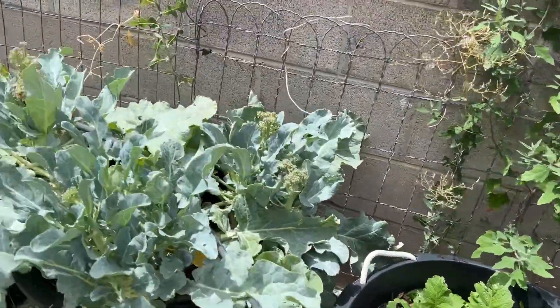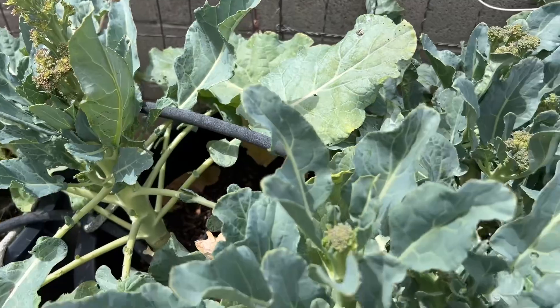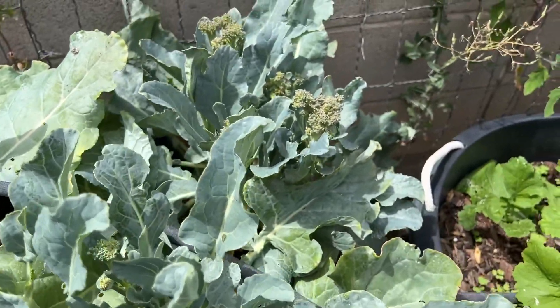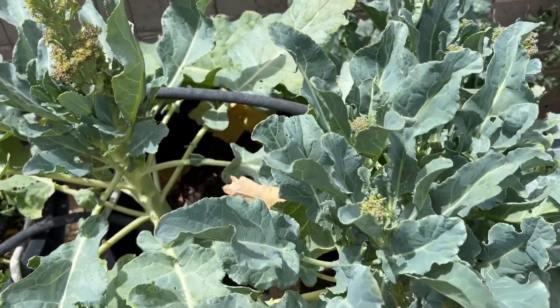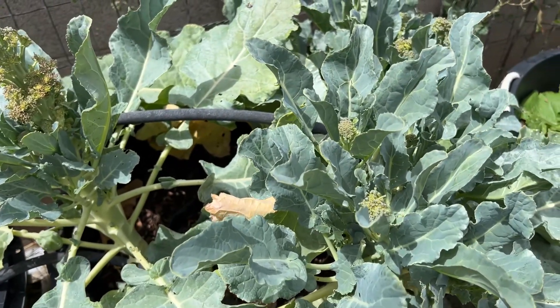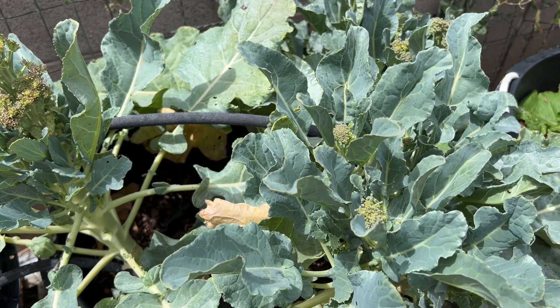I have some broccoli growing here — we're going to have to harvest this and cook something with it. It's doing really good. I planted more, started some more seed, so we're going to get some more broccoli growing here for the fall.